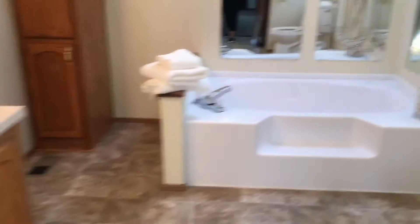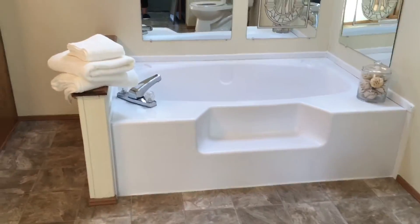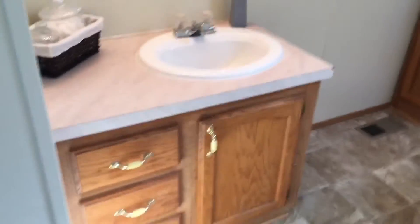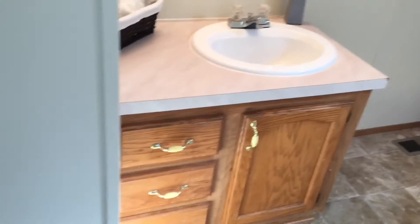Now we're going to go into the master bathroom. You've got your stand-up shower, you've got your beautiful garden tub right there, a little bit of storage right there for cabinets, as well as your sink and some more storage underneath as well.